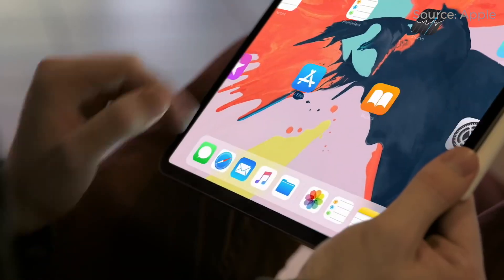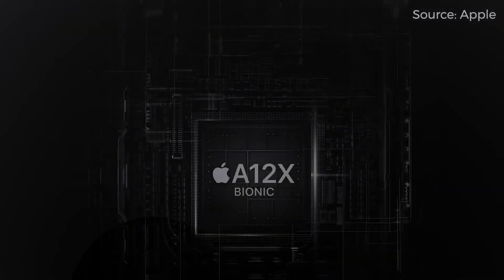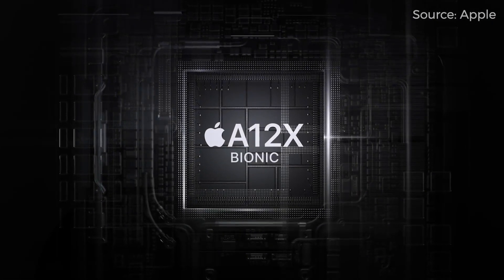Before you get all crazy and start getting mad at me — yes, I have used an iPad Pro. For about a month, I used a 2018 11-inch iPad Pro, which in reality is the same as the current iPad Pro. The 2020 update wasn't really that much, so stick with the 2018s.